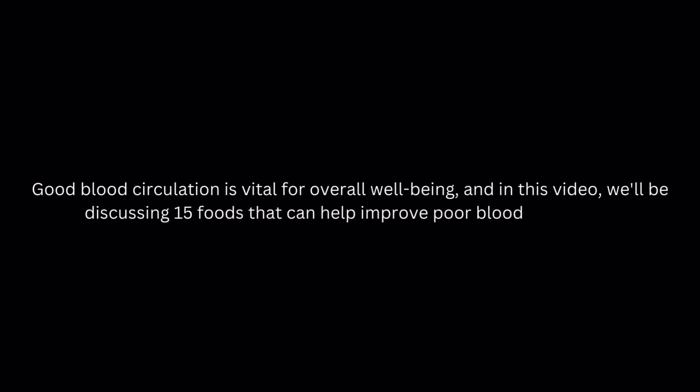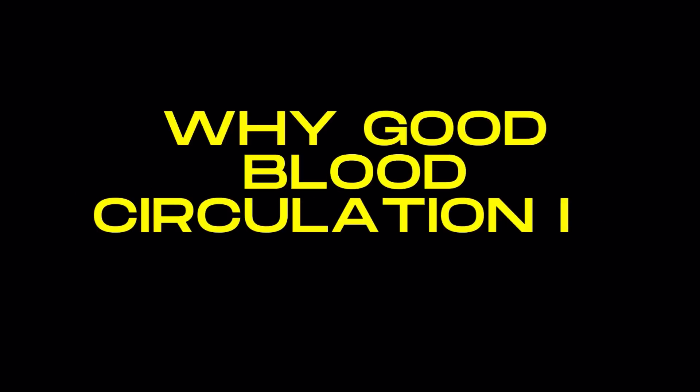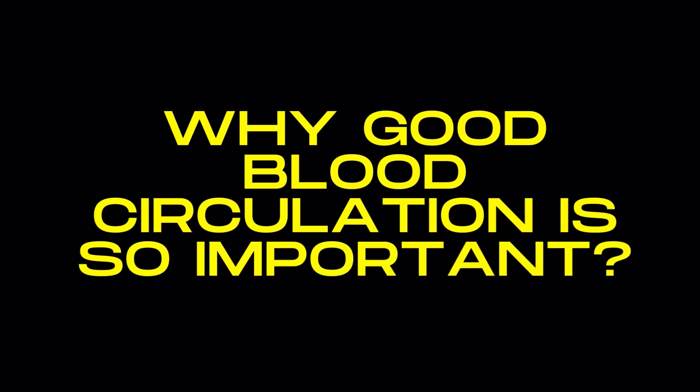Good blood circulation is vital for overall well-being, and in this video, we'll be discussing 15 foods that can help improve poor blood circulation. But first, let's understand why good blood circulation is so important.